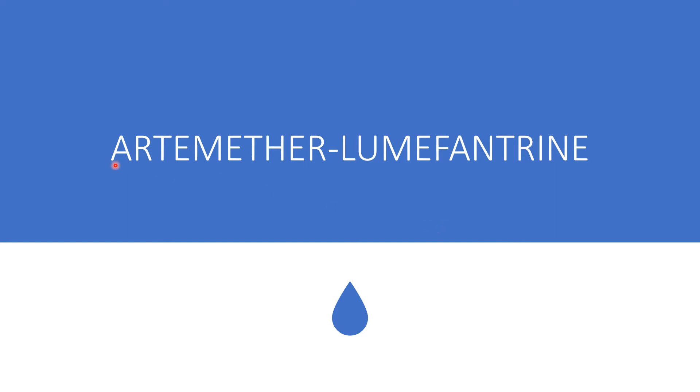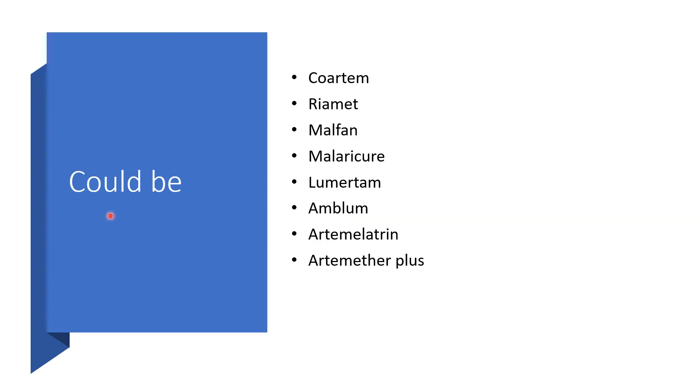Today, I'll be addressing Artemether-Lumefantrine combination. These could be under different brand names, depending on which one is available in your jurisdiction or country. It could be Coartem, Riamet, Artemether Plus, Malaricure, Lumartem, Alunbrig, Atemela-trin, or Artemeta Plus.